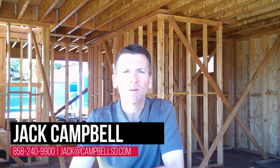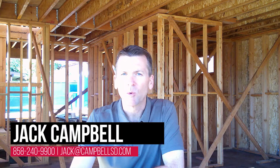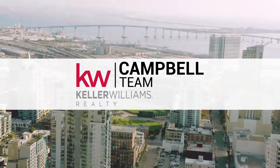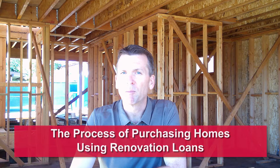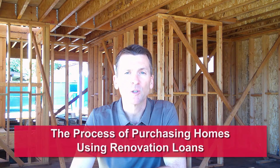Hi there, this is Jack Campbell with Keller Williams Realty. So you're thinking about buying a property that needs some work and you want to use the bank's money to pay for it. That's what we're here to talk about today.